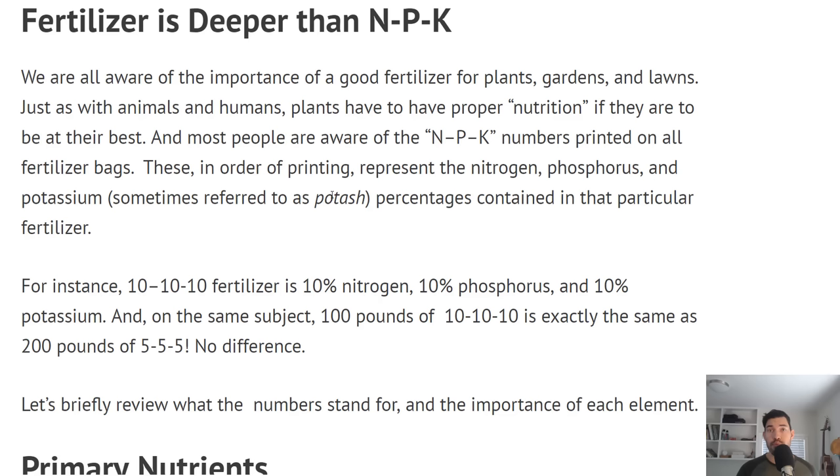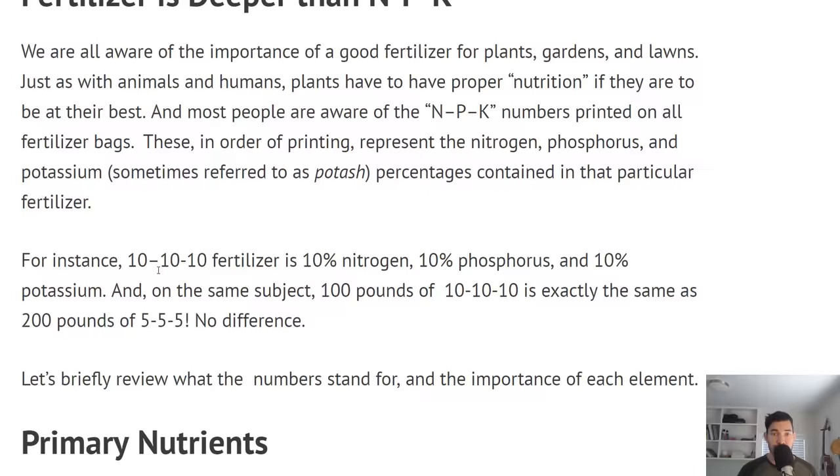We are all aware that plants need a good fertilizer, whether that's coming from organic matter in your soil as you build it over time, whether you're buying organic nutrients or doing synthetic nutrients — plants need it. That's just a fact of life.